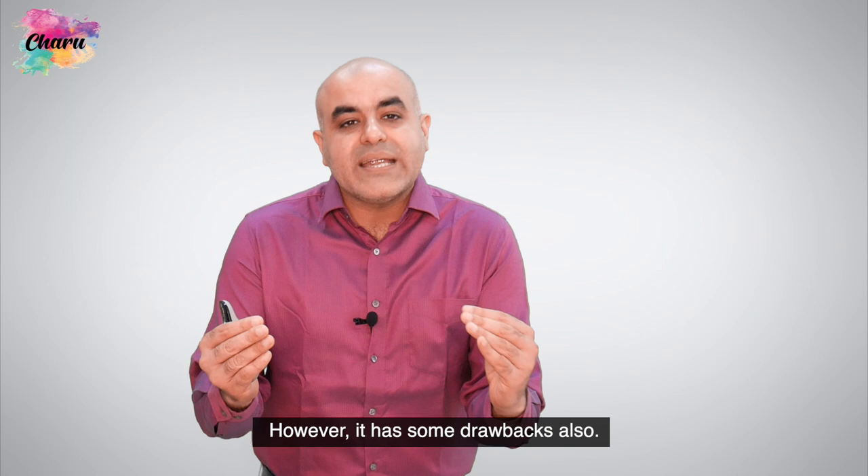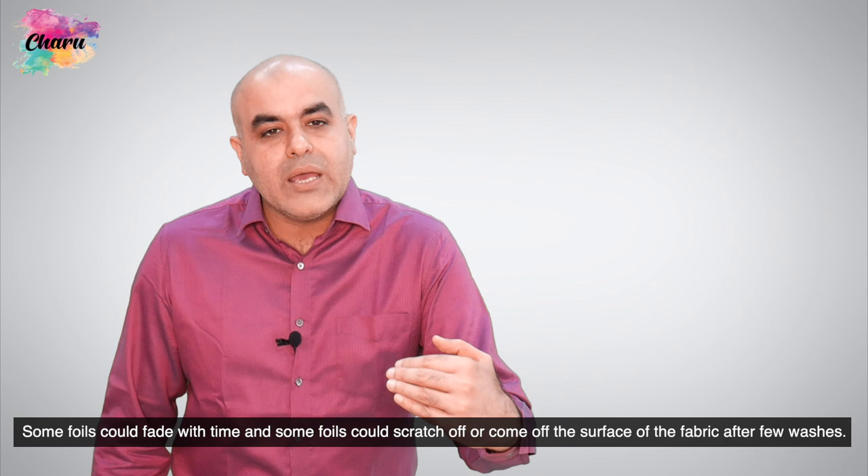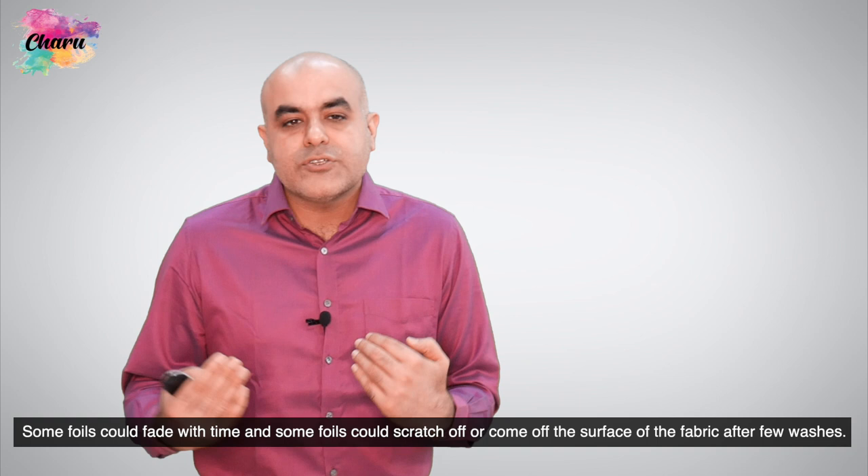However, it has some drawbacks also. Some foils could fade away with time and some foils could scratch off or come off the surface of the fabric after few washes.